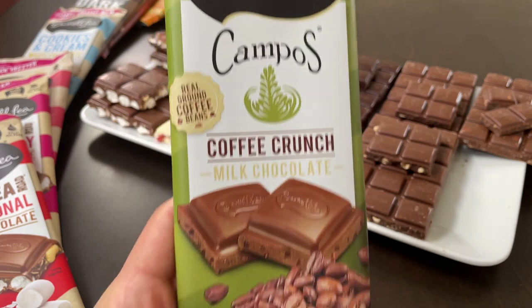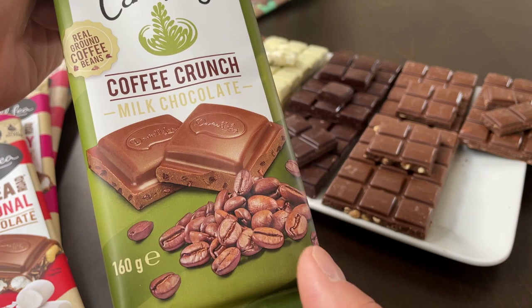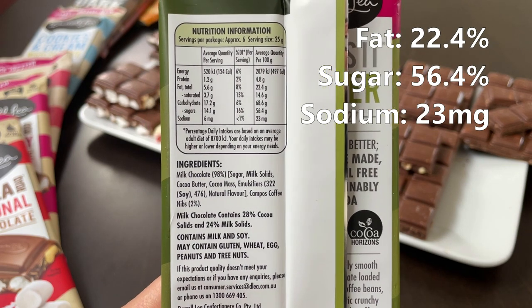And lucky last: we have the Campos coffee crunch milk chocolate with real coffee bean grounds. 160 grams. 56.4 grams of sugar. And 22.4 grams of fat.